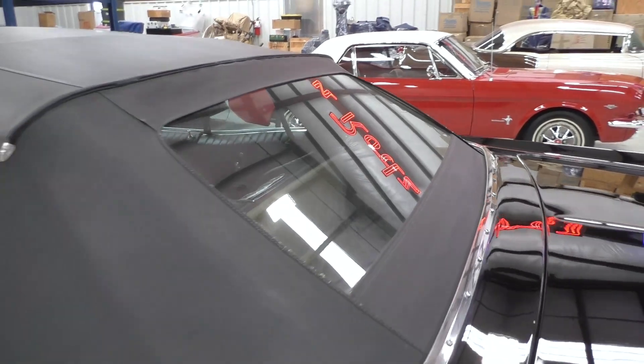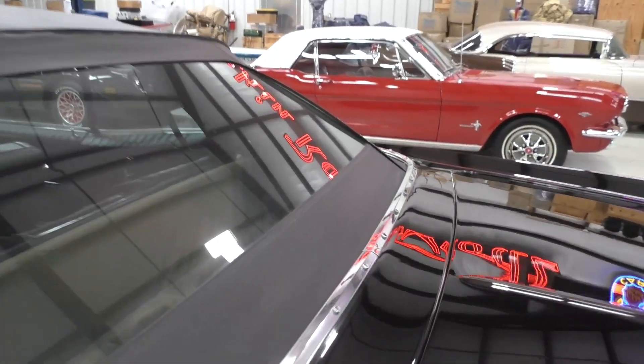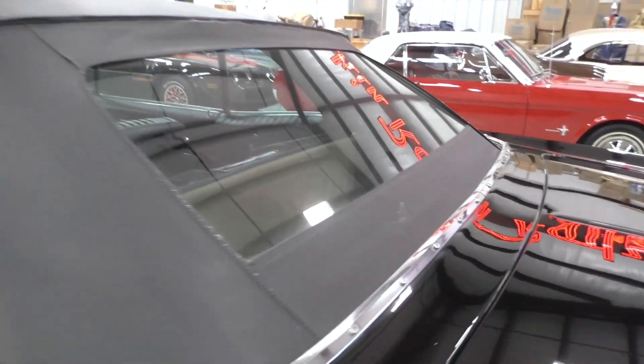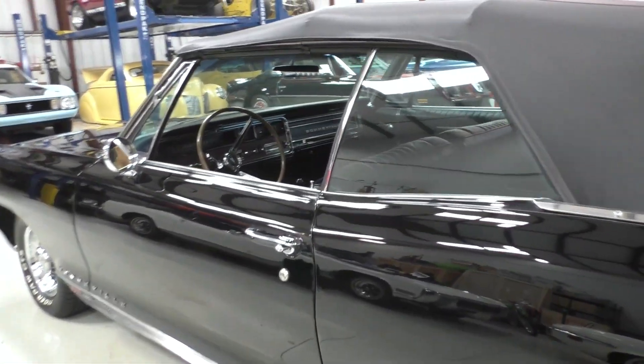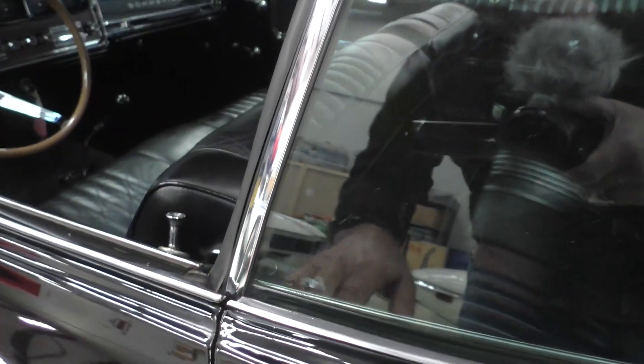I believe that's a glass rear window - or Lexan. I couldn't tell you. It's got a DOT stamp on the back here. Should be tempered glass. Starts up, runs beautifully. A little bit of thinness there on the paint.